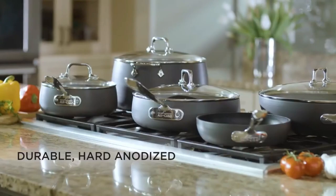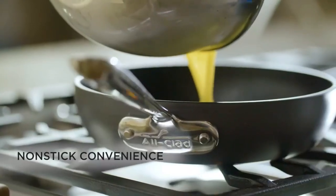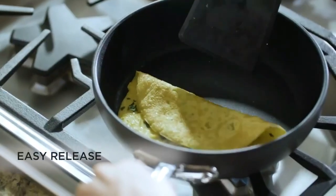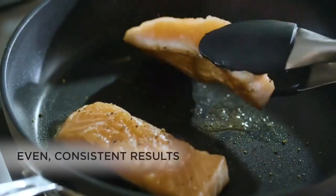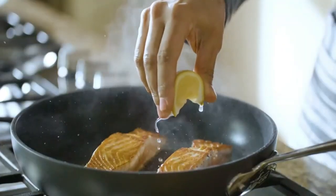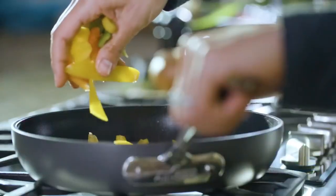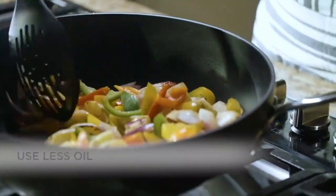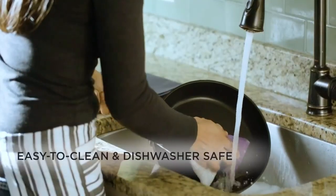The All-Clad E785 S263 Fry Pan Cookware Set is a high-quality two-piece set perfect for cooking delicious meals at home. The hard and knotized construction provides even heat distribution and prevents warping, while the PFOA-free non-stick coating ensures easy food release and quick cleanup. These pans are compatible with all cooktops including induction and come with a limited lifetime warranty. Overall, this fry pan cookware set is a great investment for any home cook looking for high-quality and durable cookware.